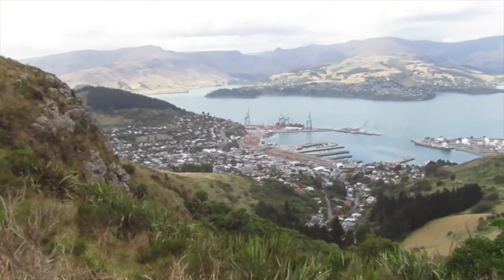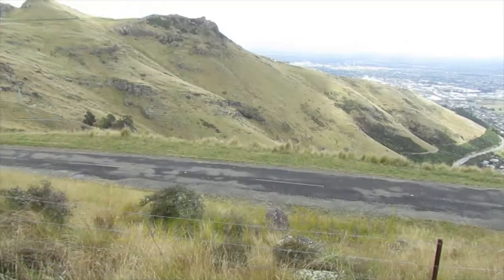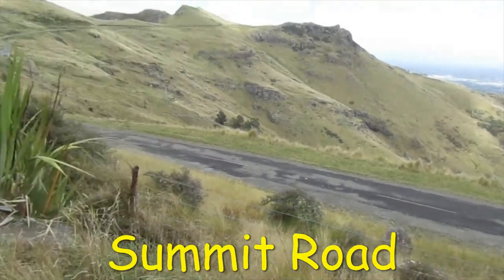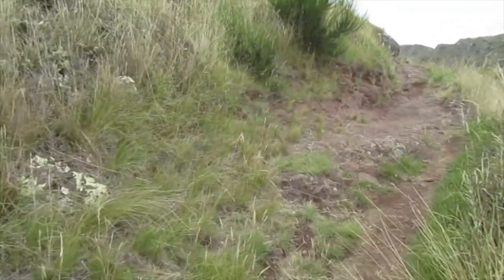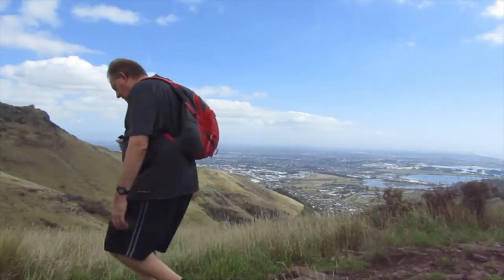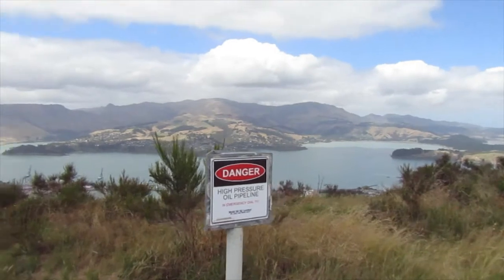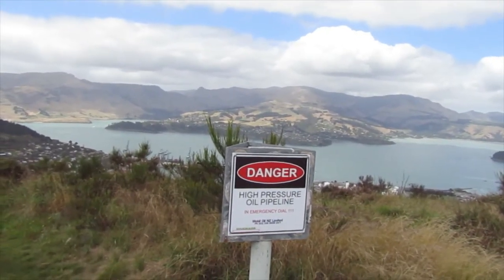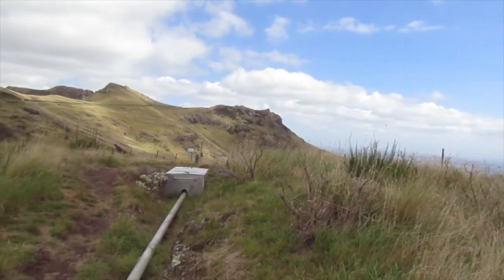There's Lyttelton down there. A few ships getting up steam to head out. There's the Summit Road there — you can climb over the fence and just walk down the road if you want to. There's a high-pressure CNG line running over the hills from Lyttelton to Christchurch, and it comes over the hills just near the Pioneer Woman's and the Bridle Path.